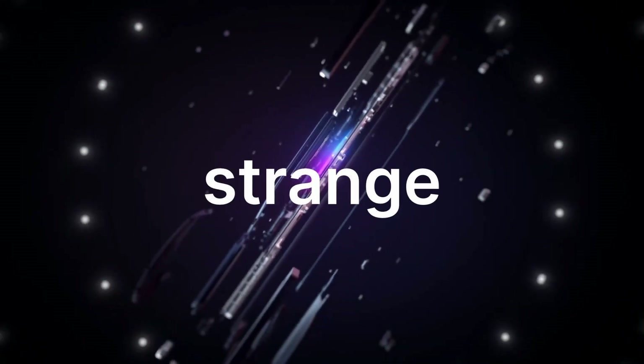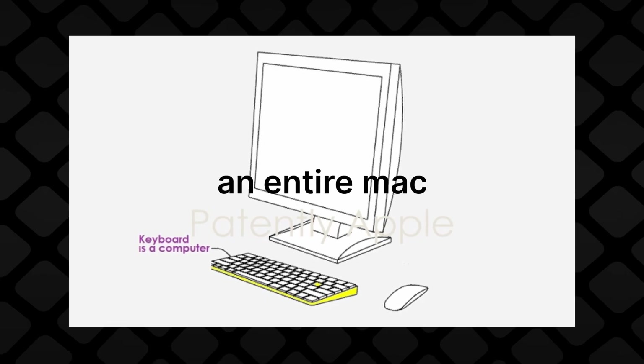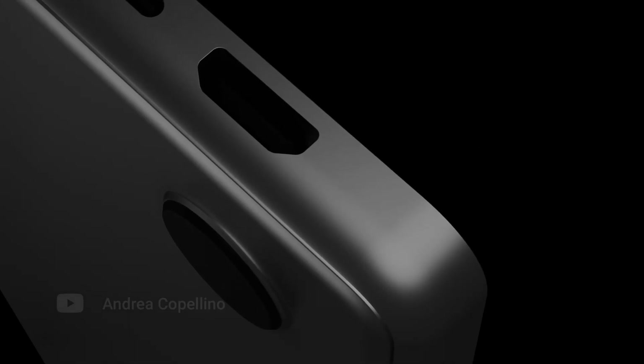Apple may be working on a really strange Mac, at least according to this patent, which shows essentially an entire Mac crammed inside of a keyboard. How would it look like, and does this idea even make sense? To answer these questions, I made a concept.